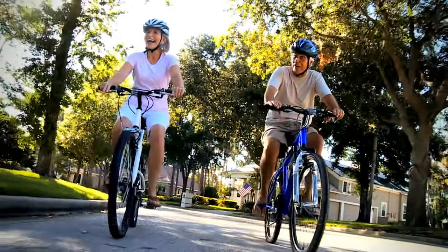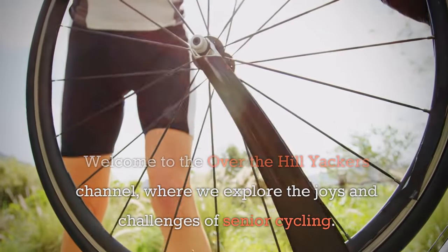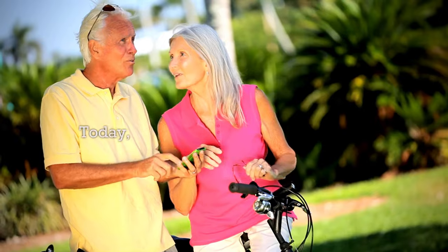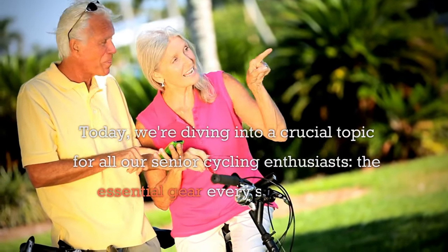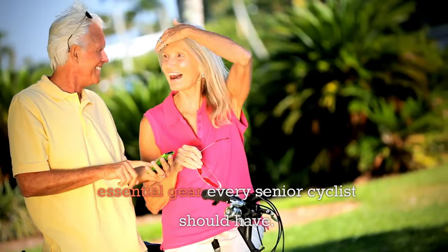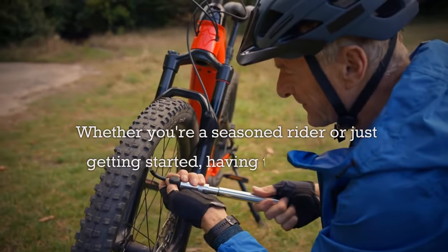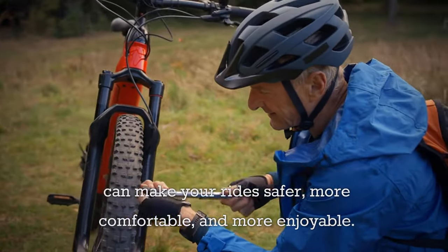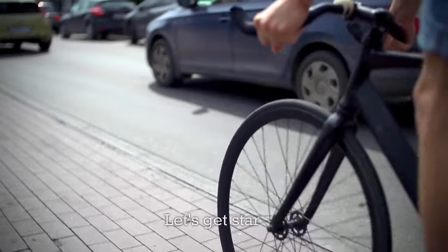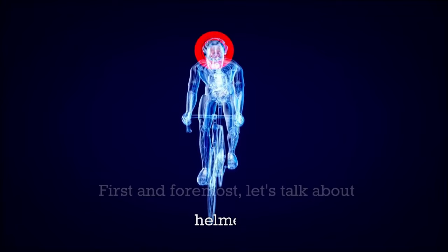Essential gear for senior cyclists. Welcome to the Over the Hill Yakkers channel, where we explore the joys and challenges of senior cycling. Today we're diving into a crucial topic for all our senior cycling enthusiasts: the essential gear every senior cyclist should have. Whether you're a seasoned rider or just getting started, having the right gear can make your ride safer, more comfortable, and more enjoyable.